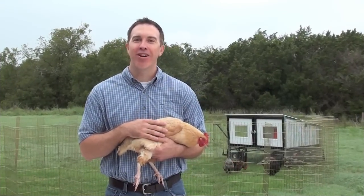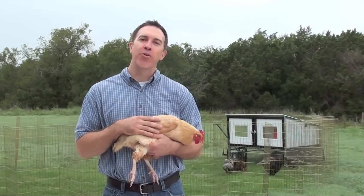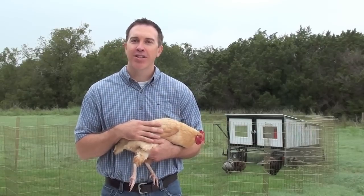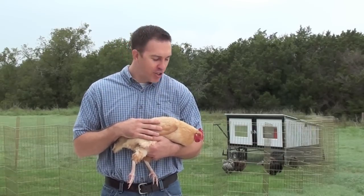Hi, I'm Byron from ChickensForBackyards.com, here to help you find the right chickens for your backyard. Although every breed we offer at ChickensForBackyards.com can make an excellent backyard pet, today I'd like to share with you a little bit about my favorite, Buff Orpingtons.